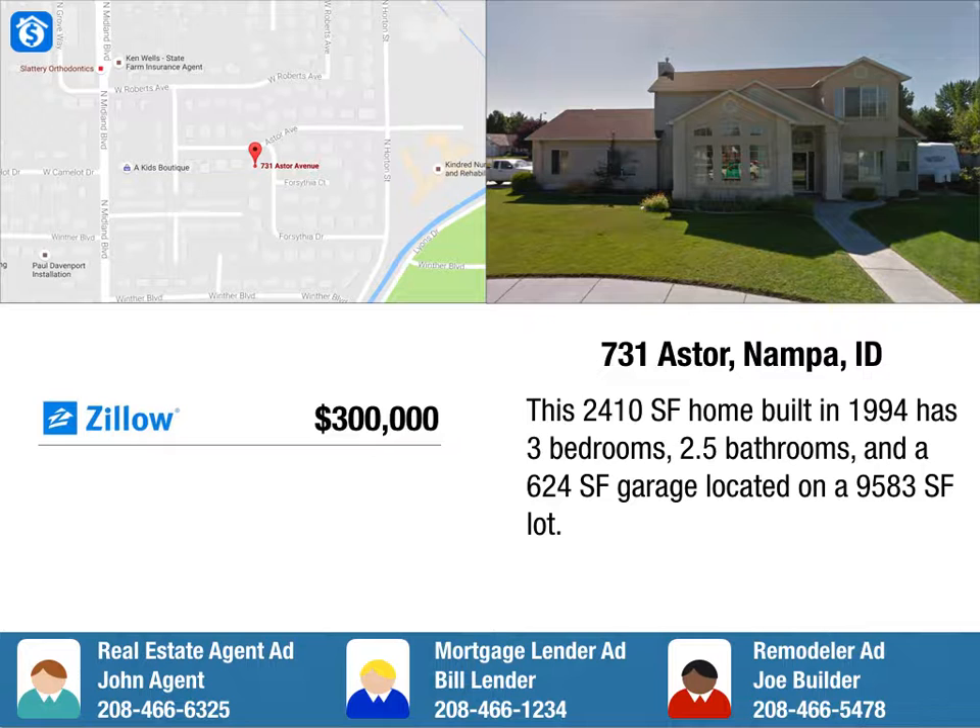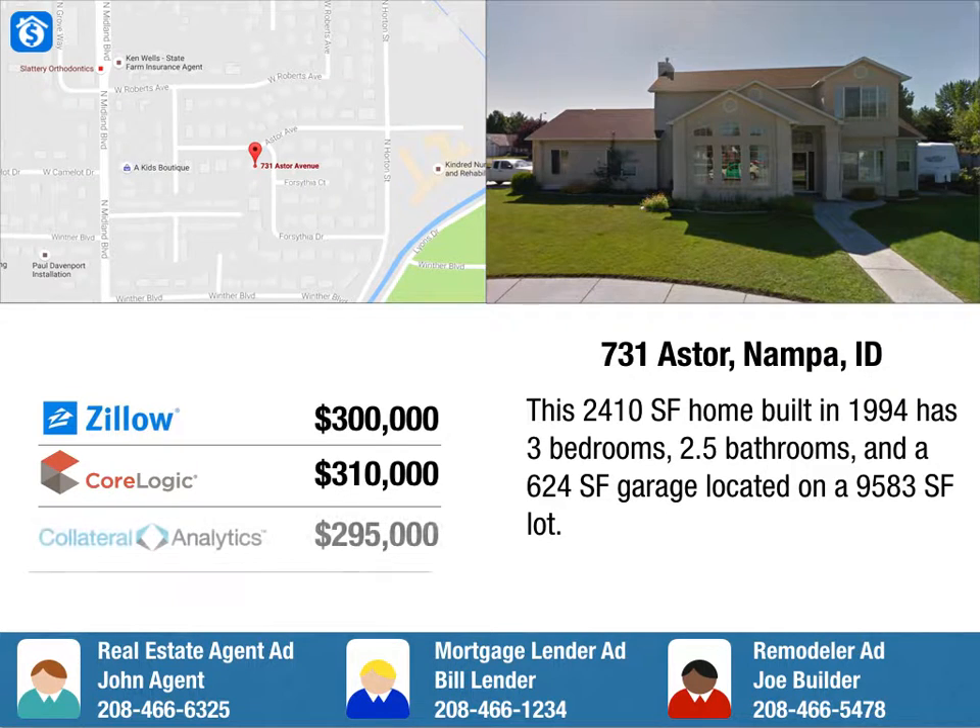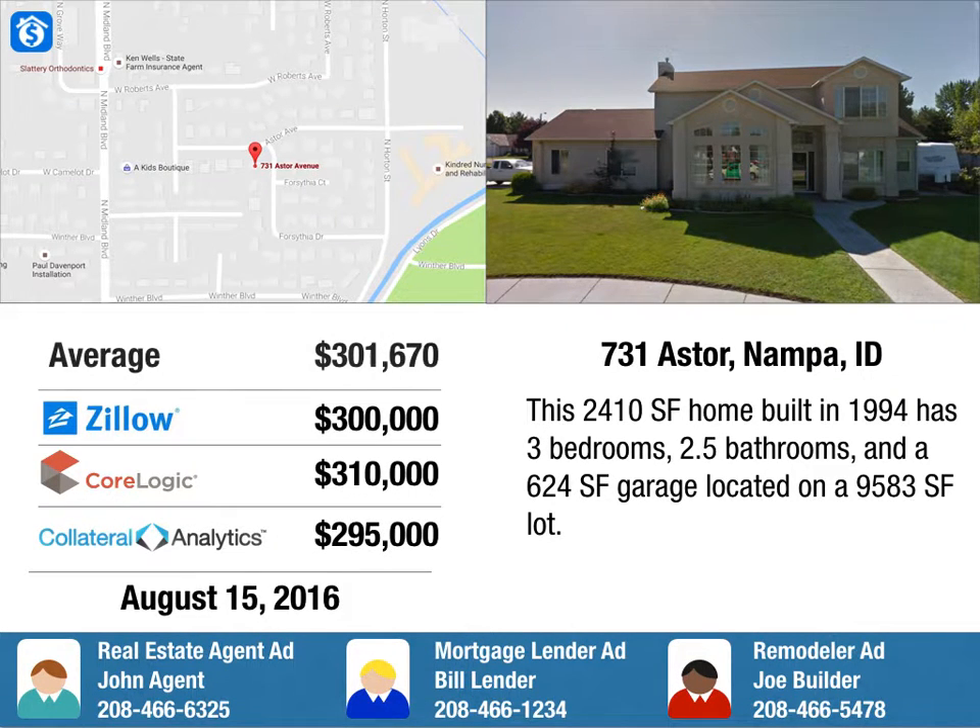You will then be given estimates from several respected sources. These estimates are then calculated and an average is presented.